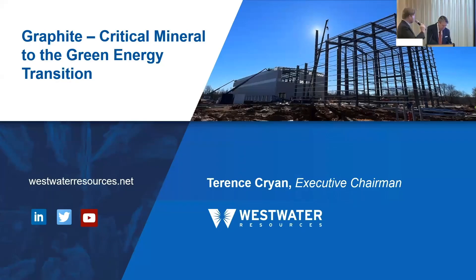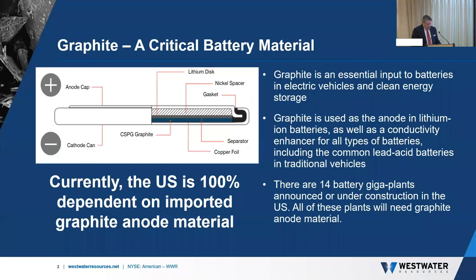Once again, to the topic of new battery technologies, Terence Kryon is here with Westwater, and this will be our final session before we break for lunch. Good afternoon and happy Pi Day to all the math nerds out there. Hopefully the Cornell Club took note of that when they were putting together today's lunch menu. I'd like to talk today about my favorite critical mineral: graphite.